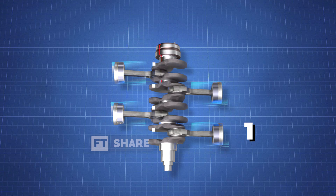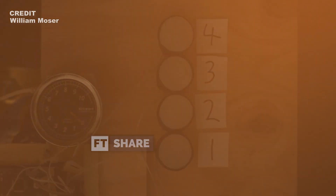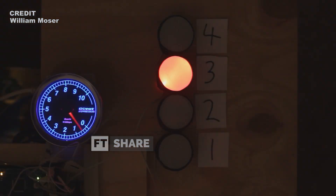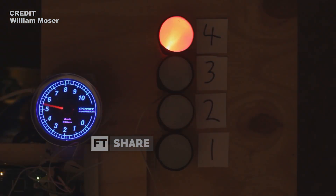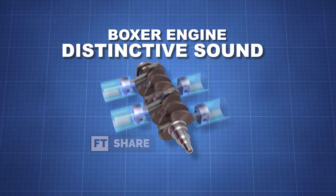The firing order for the Boxer Engine is 1, 3, 2, 4. This sequence differs from most inline engines, which typically follow a 1, 3, 4, 2 firing order, giving the Boxer Engine a distinctive sound.